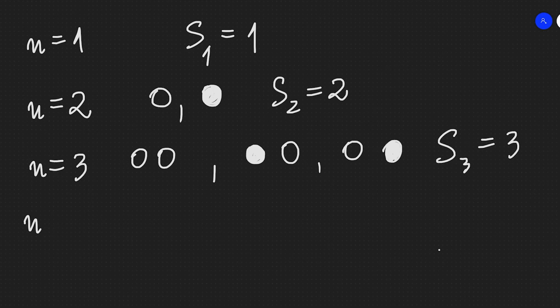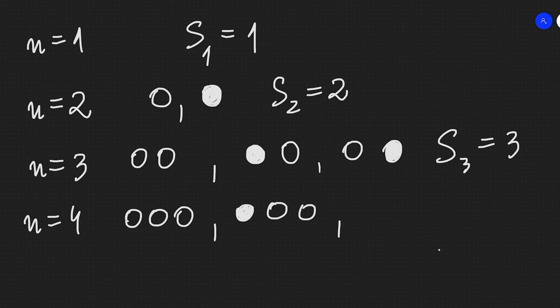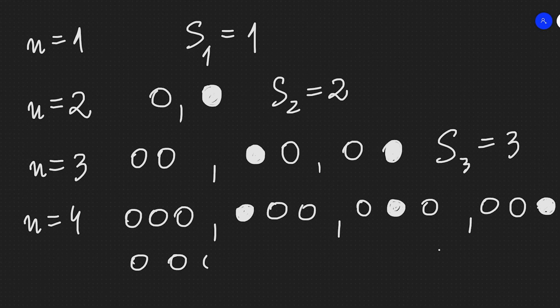For N=4 we have three circles. We can leave them all empty, fill the first, fill the middle, or fill the third. We can also fill the first and the third simultaneously since they are not adjacent. That gives five arrangements, so S4=5. I hope the circle notation is now fully clear.